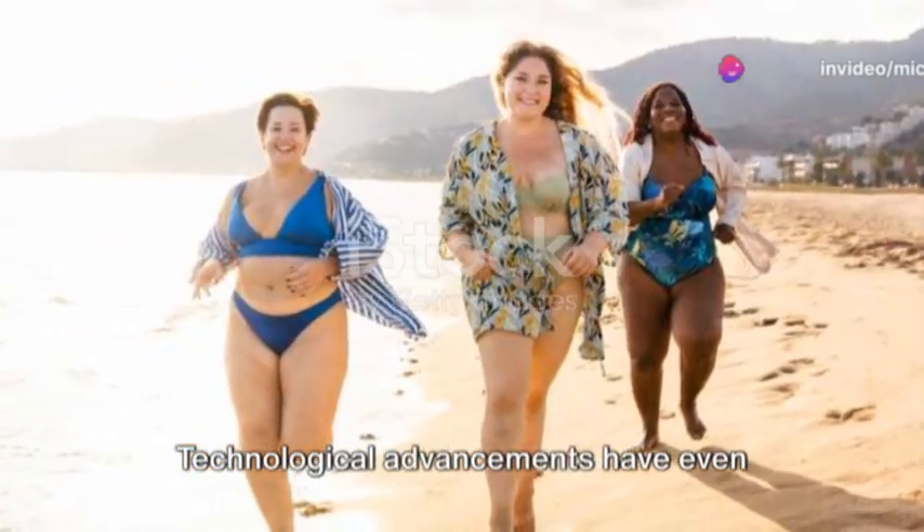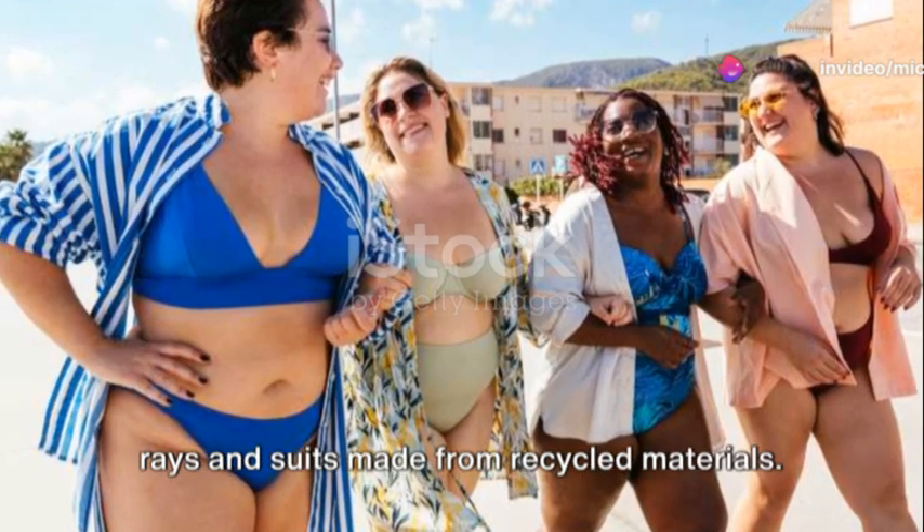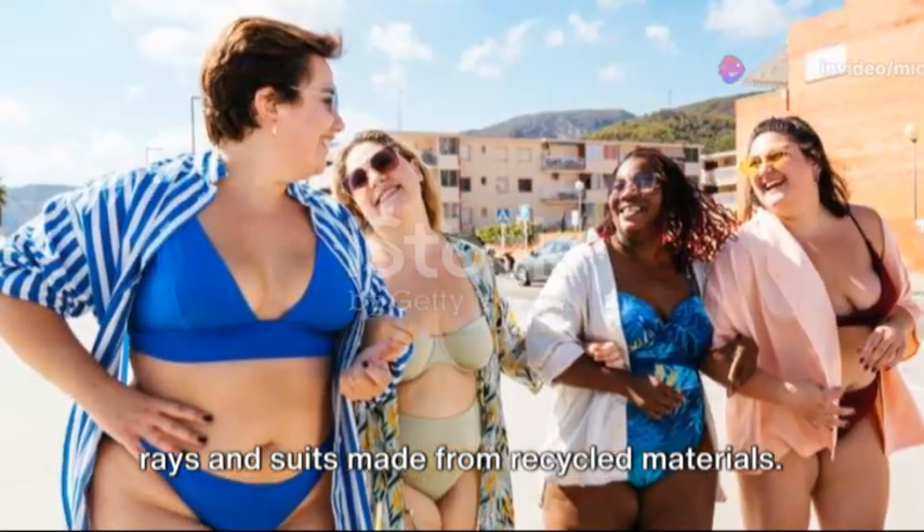Technological advancements have even given us swimwear that protects against UV rays and suits made from recycled materials.